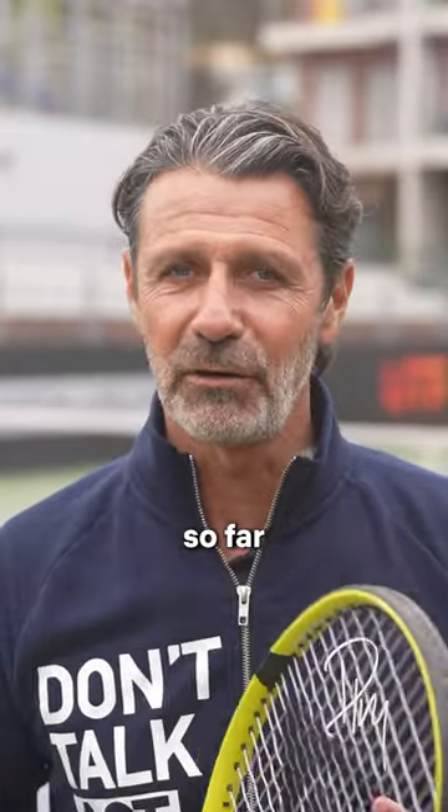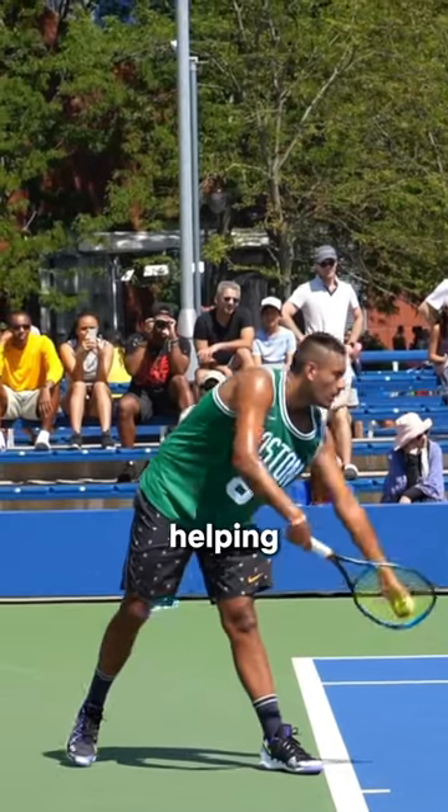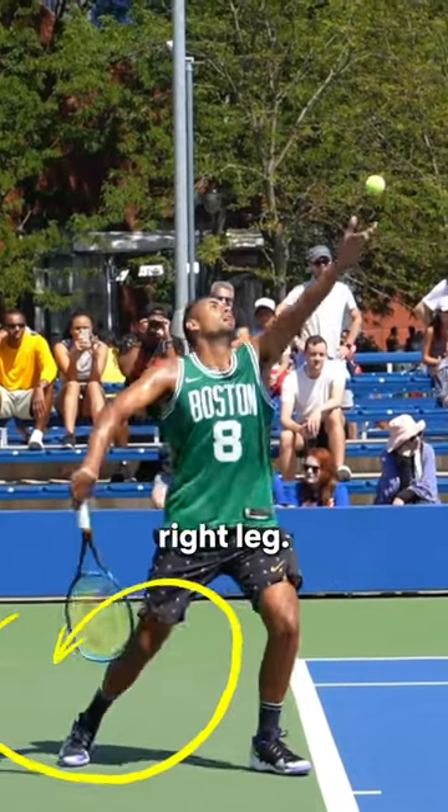Notice how, coming from so far and going backwards, his arms create a pendulum effect, helping his body make a strong transfer of weight on his right leg.